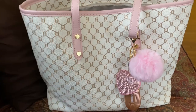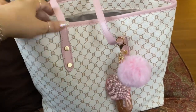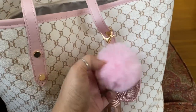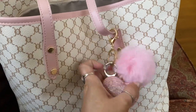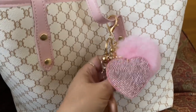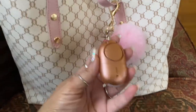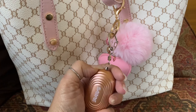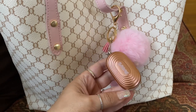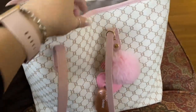I got this purse from Shein and it was $16. It's really pretty. I like the baby pink and it's huge inside. I got these little charms on the outside — it's a little pink puff ball and a rhinestone heart. This also came from Shein, it was like a dollar something. Then I got this safety siren — you pull this pin out and the siren is so loud it can be heard up to a mile away, so I have this on there for safety reasons.